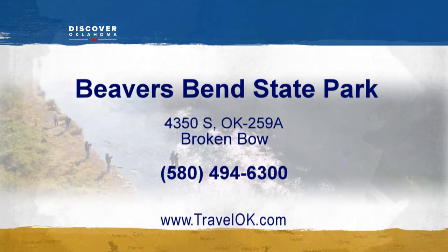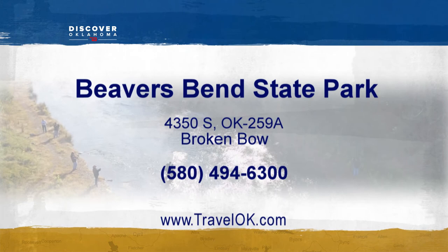You can book a cabin, lodge room, or campsite on that site. We love showing off all the state parks, but something else we love is having the longest stretch of the Mother Road right here in Oklahoma. Deanne Stein takes us to one of the many fun shops on Route 66. Let's check out McJerry's in Chandler.